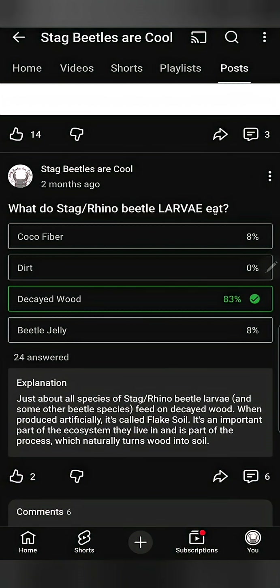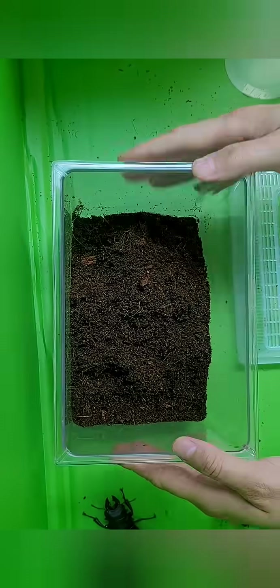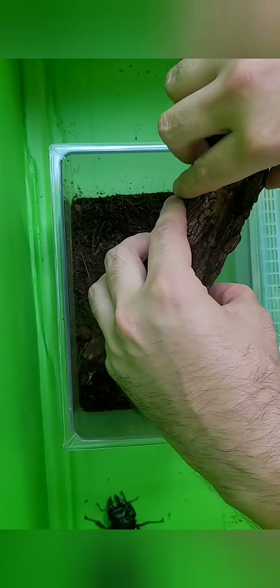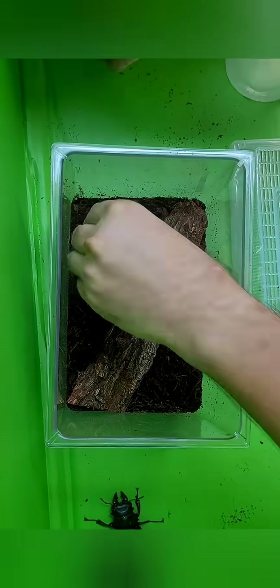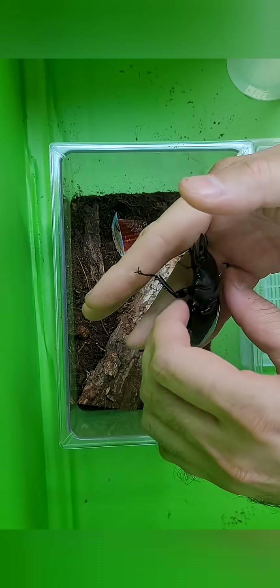I made a quiz asking my viewers if they knew what stag beetles and rhino beetle larvae eat. They don't eat coconut fiber. Coconut fiber is usually used as bedding for adult beetles. It's made out of the husks of coconuts and provides no nutrition to stag beetles and rhino beetle larvae. Keeping your larvae in coconut fiber will cause them to starve and die.